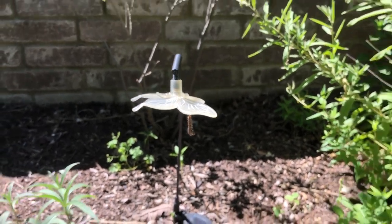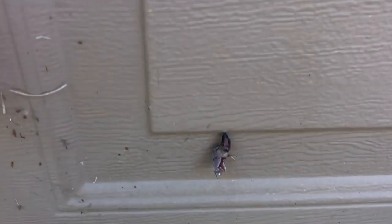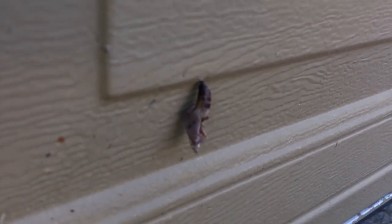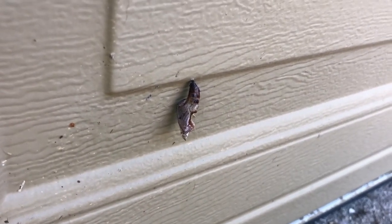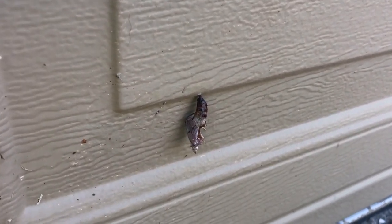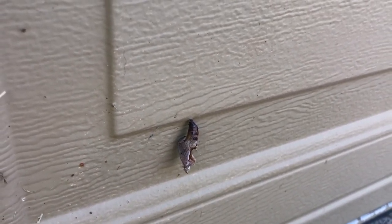As I came around, I noticed that there's one that's on my garage door, and this is not really a good place for it. Now, typically I like to leave nature alone, but this one specifically is not in a good area and I do want it to survive.